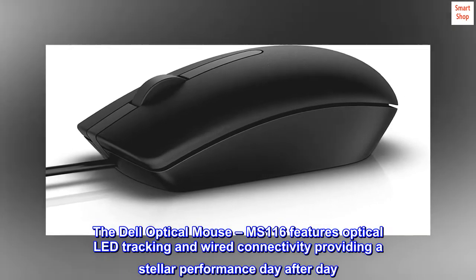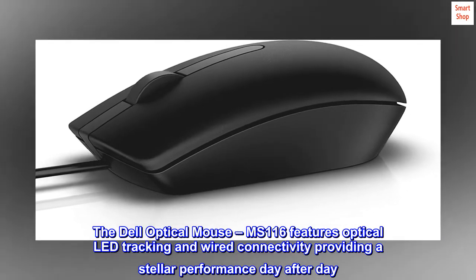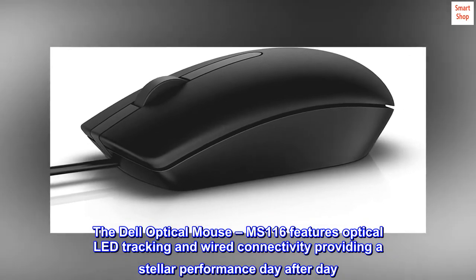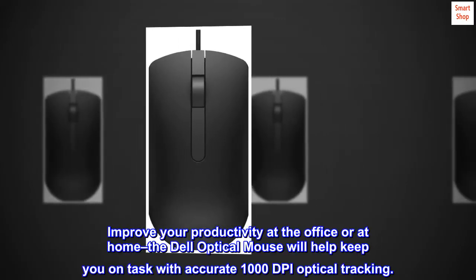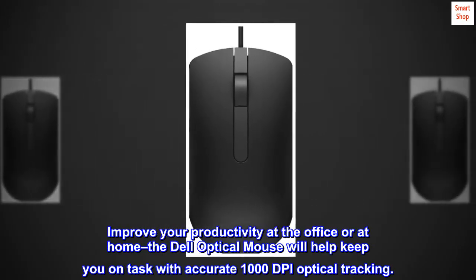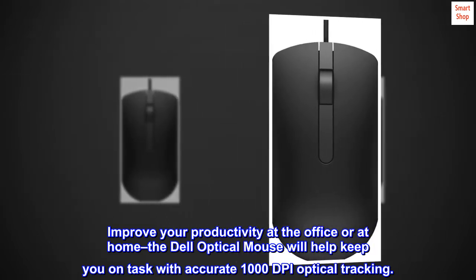The Dell Optical Mouse MS-116 features optical LED tracking and wired connectivity, providing stellar performance day after day. Improve your productivity at the office or at home — the Dell Optical Mouse will help keep you on task with accurate 1000 DPI optical tracking.